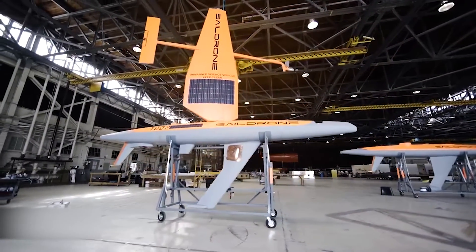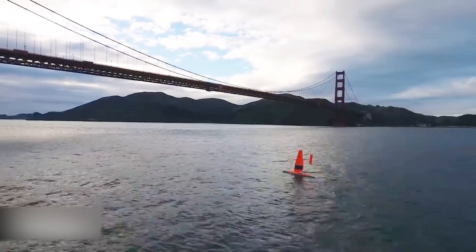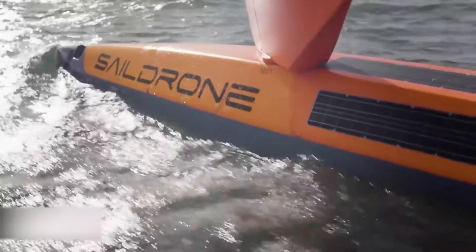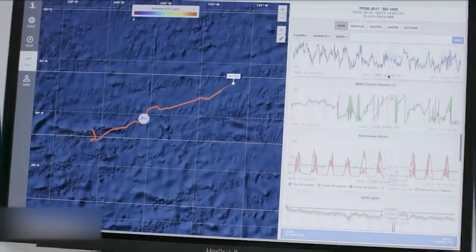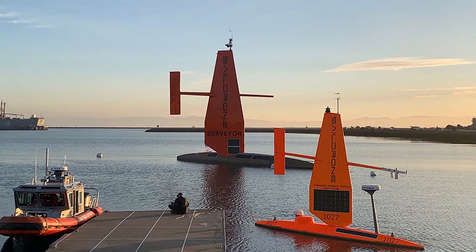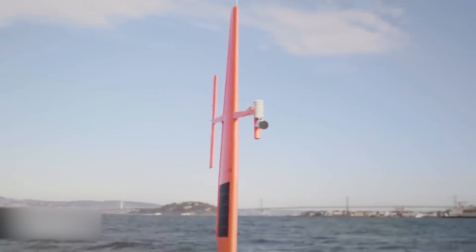The Voyager is a 33-foot uncrewed surface vehicle intended for near-shore maritime operations like coastal and lake mapping. In addition to the expected sonar equipment, each craft is equipped with traditional cameras, radar, and subsurface passive acoustics. These help build a picture of the sea or lake bed down to a depth of 900 feet. It also integrates other improvements like more power and a more consistent data uplink.